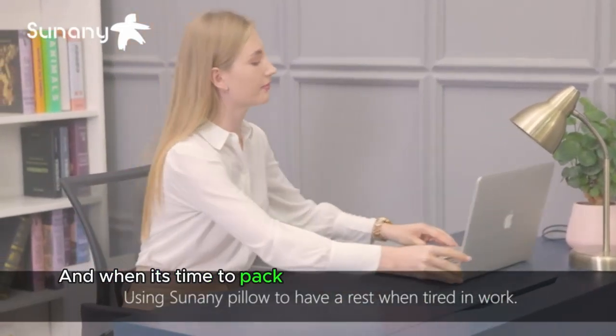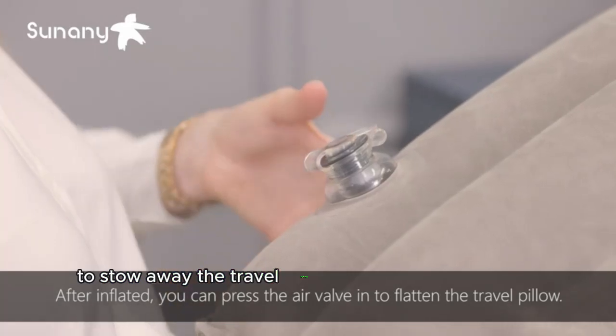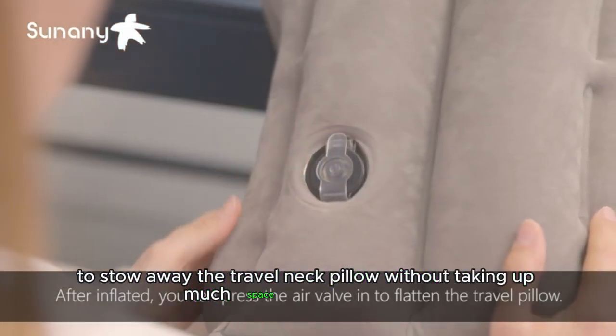And when it's time to pack up, the drawstring bag makes it easy to stow away the travel neck pillow without taking up much space in your carry-on.